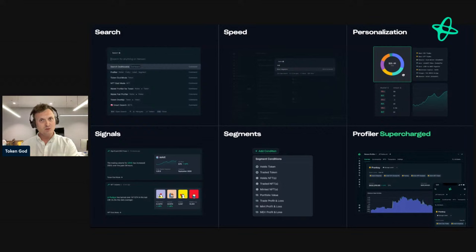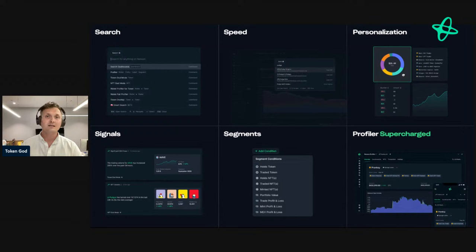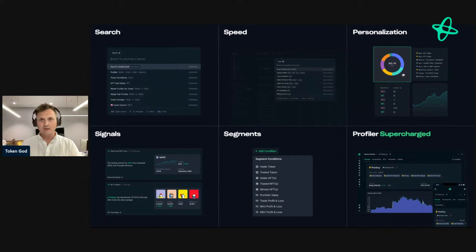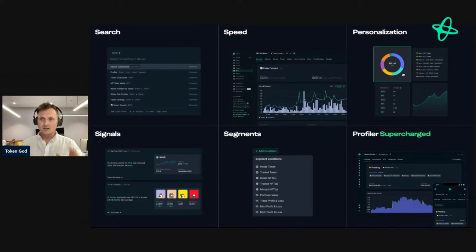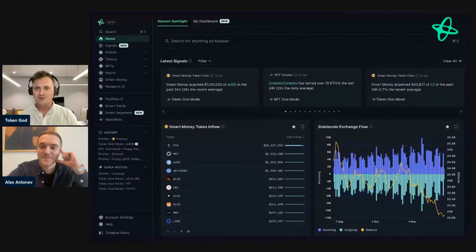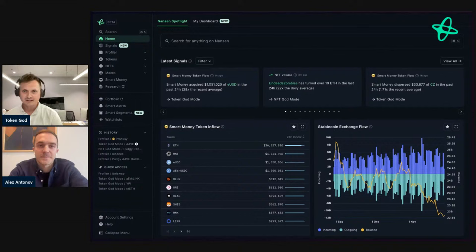Finally, Profiler — what we used to refer to as Wallet Profiler — has been supercharged. You can now plug in specific addresses, entities like funds or protocols, bridges, and even certain segments and labels. It gives you an incredible way to explore both individual wallets and collections of wallets in one user interface. With me now is Alex A., Head of Product Design at Nansen, who's going to take us through a demo of three of these items.